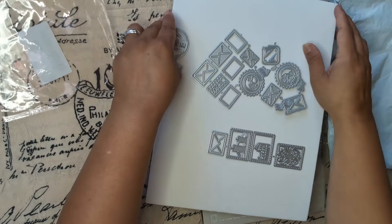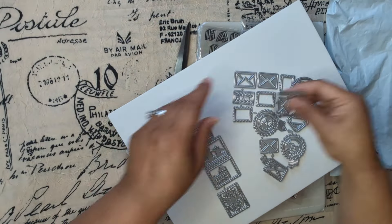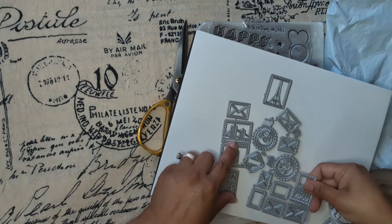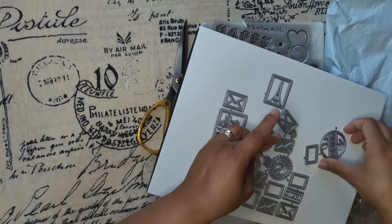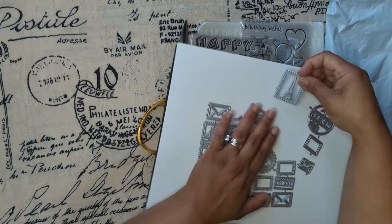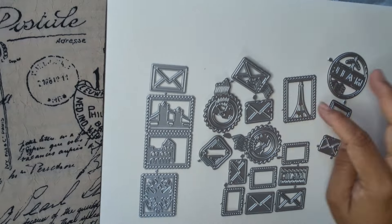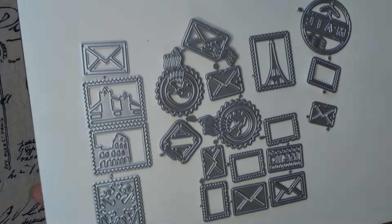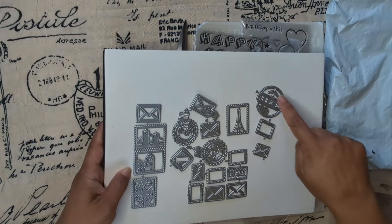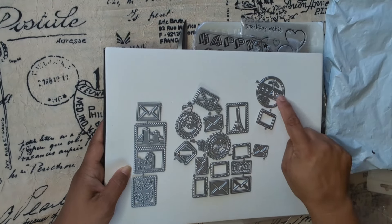Oh my goodness, this is a big one — it's really big. I couldn't resist it, look at all the little dies it has! If you know me, you know the one that got me. This one says 'Mail' — and this one says 'Mail' — all of them really got me, but especially these.